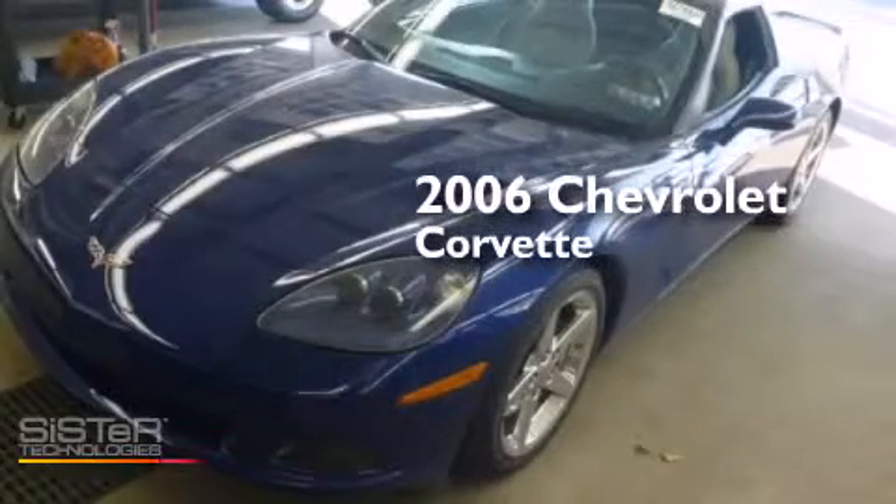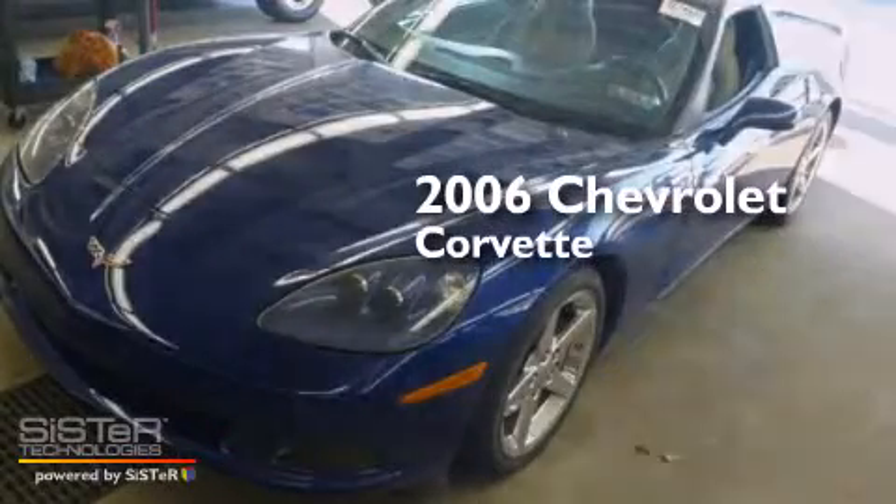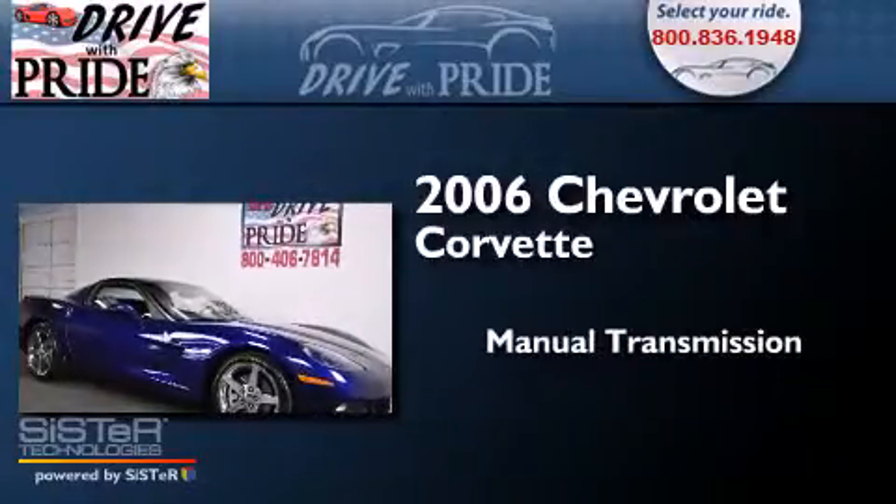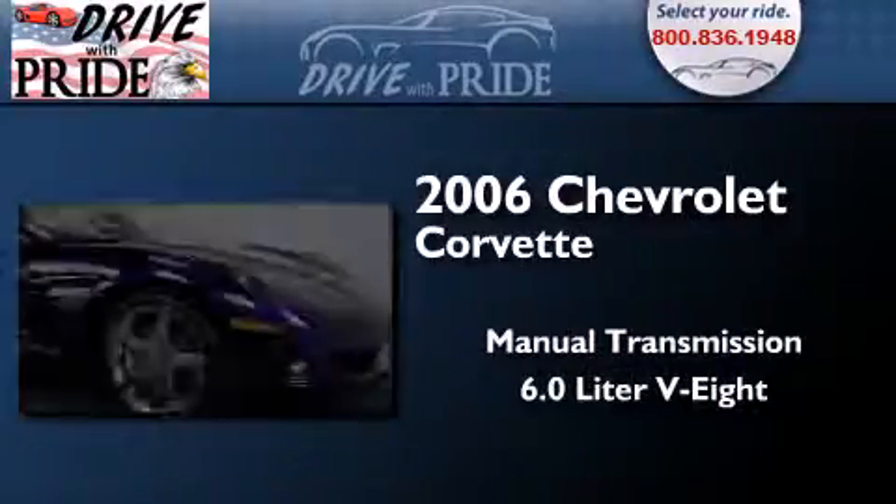This is a 2006 Chevrolet Corvette. This car has a manual transmission and a 6.0-liter V8.